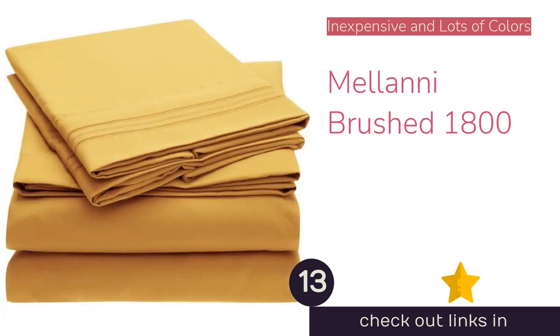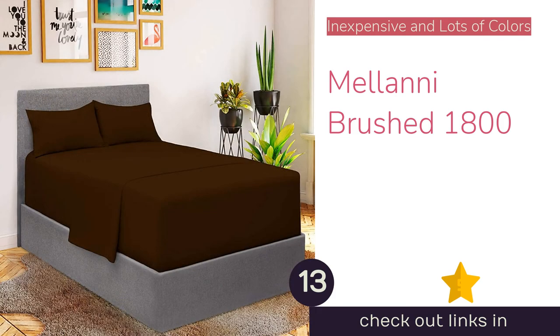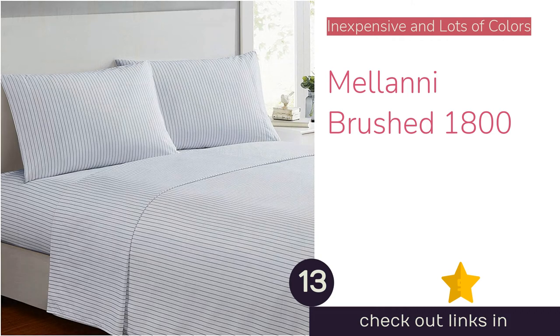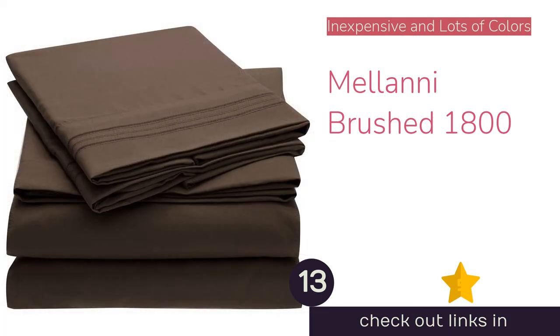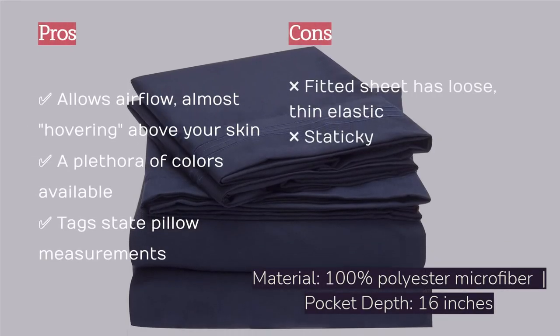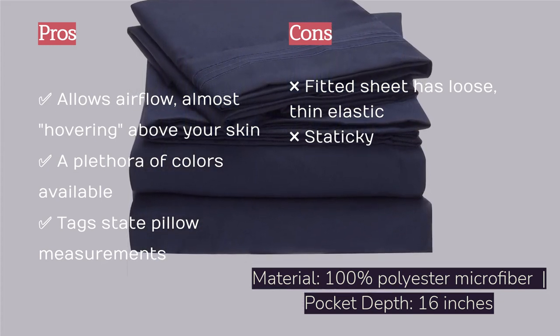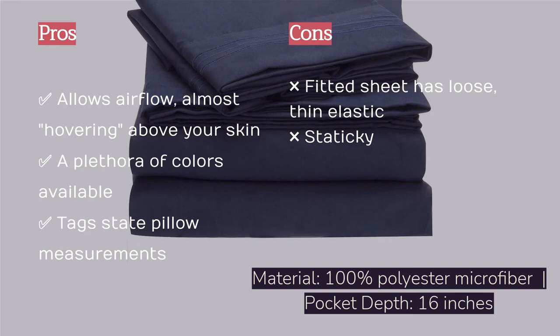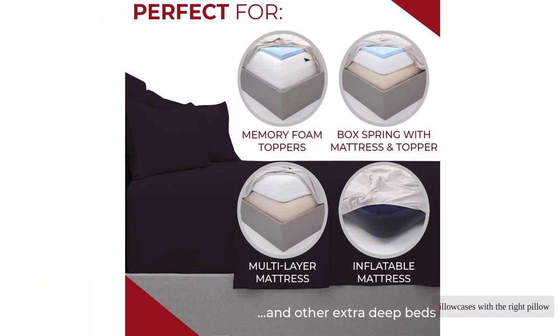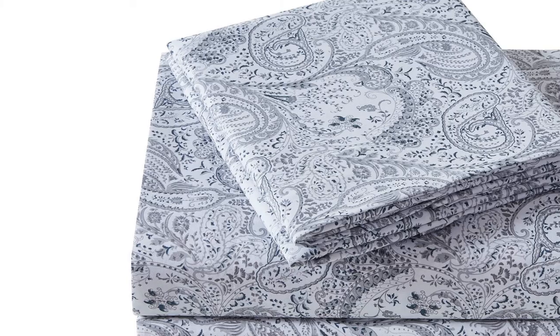The next product on our list is the Mellanni Brushed Microfiber 1800. Very few microfiber bedding products can adequately compete against natural fiber options, but the Mellanni Brushed Microfiber 1800 holds its own. They are reasonably breathable on the grand scale of all bedding and impressively so compared to just the microfiber contenders we tested — quite airy and somehow feeling as if they hover just above your skin. They are very soft to the touch and supple, falling around your body with the grace of a silk shirt. Helpfully, the pillowcases list measurements right on the tag — a unique feature among the many we tested.